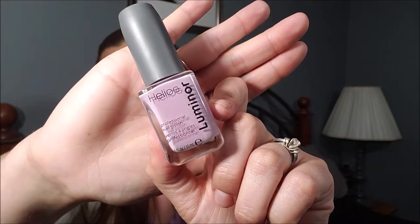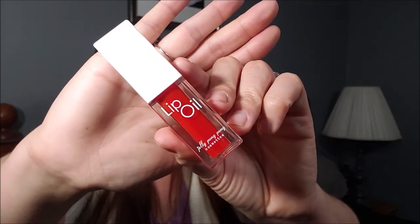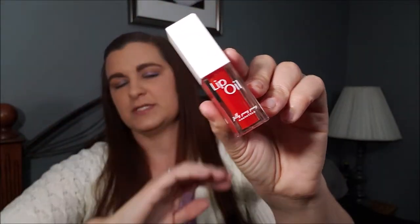I have a couple things from my Ipsy bags. This nail polish is from the March Ipsy bag — it was perfect for Easter and it's just a good spring color. The other item is from my April Ipsy bag: a lip oil. In the unboxing video I wasn't sure I'd like it because it's so bright, but since it's a lip oil it's more like a gloss. I actually have it on today and it smells like watermelon — really good.